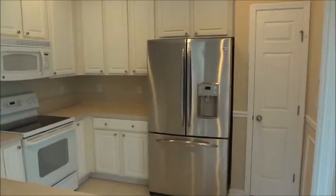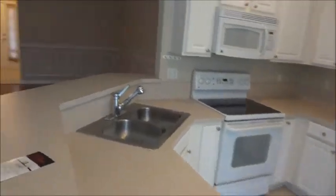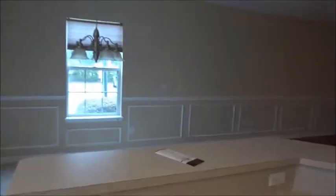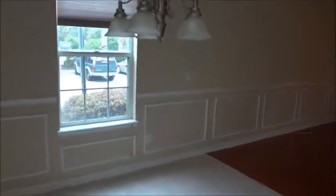The kitchen features an upgraded stainless steel double door refrigerator, a nice open breakfast bar, a pendant light demarcating the kitchen eating area, and a perimeter window for additional natural light.